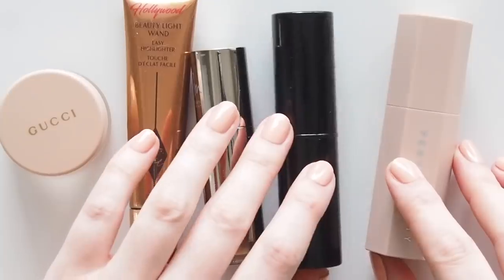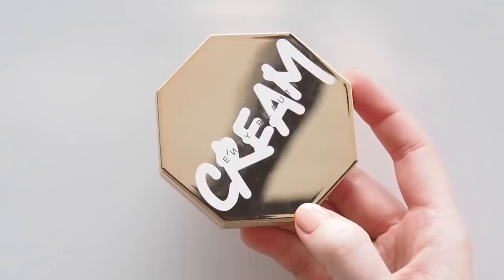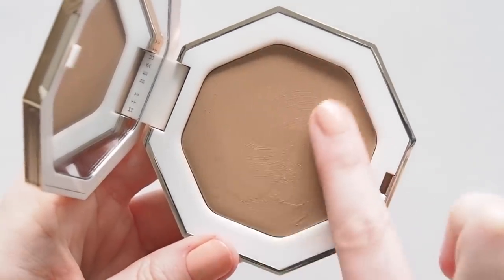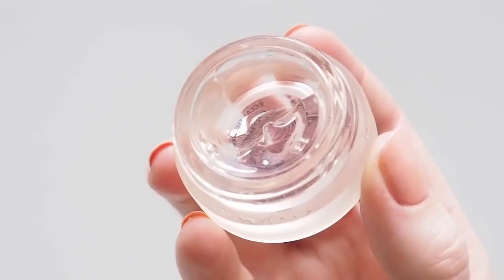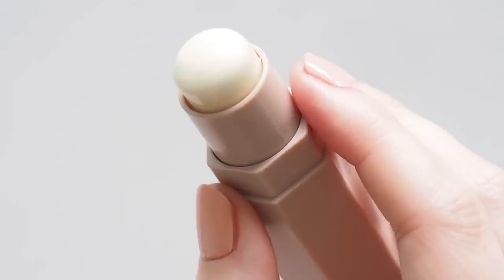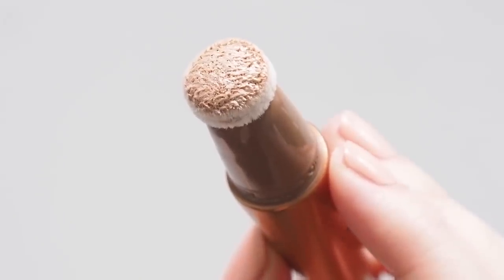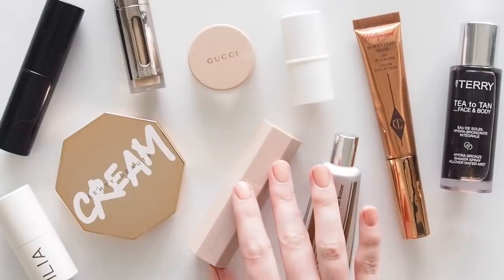I wanted to note that there's rightly a lot of focus on foundation or concealer ranges in the industry, but more often than not, bronzer and highlighter shades are even worse when it comes to inclusivity. How often do we see just one or two bronzer shades? Three or four shades is becoming more common, still nowhere near enough when shade distribution and undertones are important. Bronzer and highlighter should be as diverse as other complexion products, and they never really are. I'd love to hear if you have discovered any brands that have a wider range, like Fenty, still leading the way.